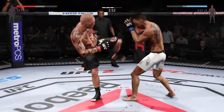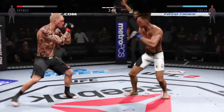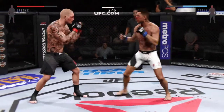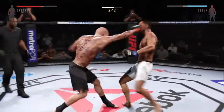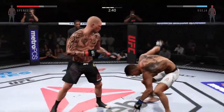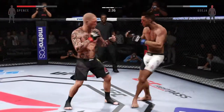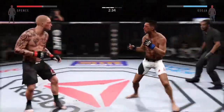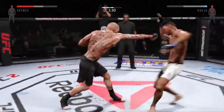Hit him with a jab. Look at that eye, man — that is a mess. The huge head kick is blocked. Good kick to the body. Oh, jumping knee. Oh, that caught him. Keep going with that. Oh, head kick. Turning into an all-out slugfest.